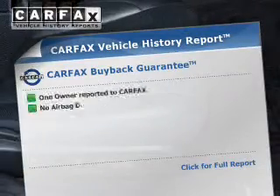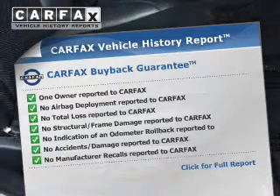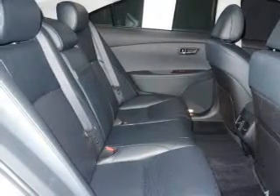Low-tire pressure warning. Rest easy knowing this vehicle comes with a Carfax Vehicle History Report from Carfax, the most trusted provider of vehicle history information. Great quality at a great price — call or click to contact us today.